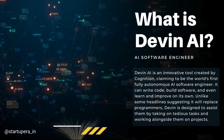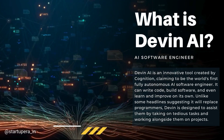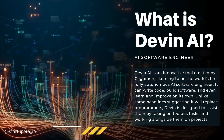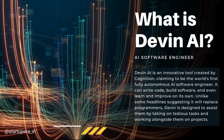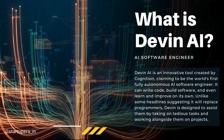So what exactly is Devon AI? Devon is an autonomous artificial intelligence system designed to supercharge the software development process. Imagine having an AI assistant that can handle complex programming tasks, understand your code, and even generate code snippets based on your needs. That's the power of Devon AI.